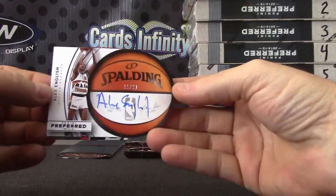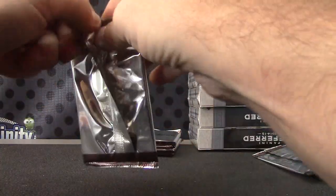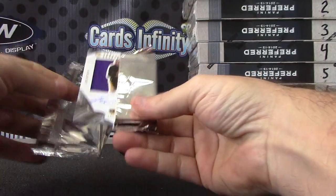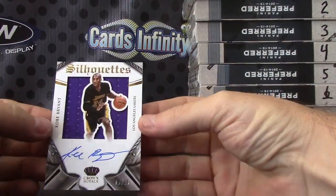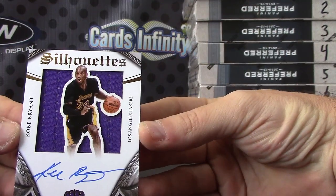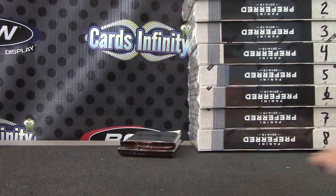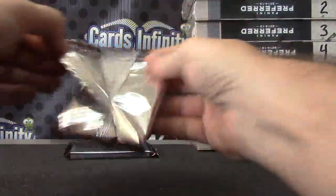Can never get enough Alex English cards, can we? Another silhouette — patch. Oh, Kobe. Is it the patch version? Jersey version. Still pretty nice. Nine of thirty-five, Kobe jersey silhouette. Pulled a few of these Kobes now — two jersey versions and one patch version. Pretty nice.